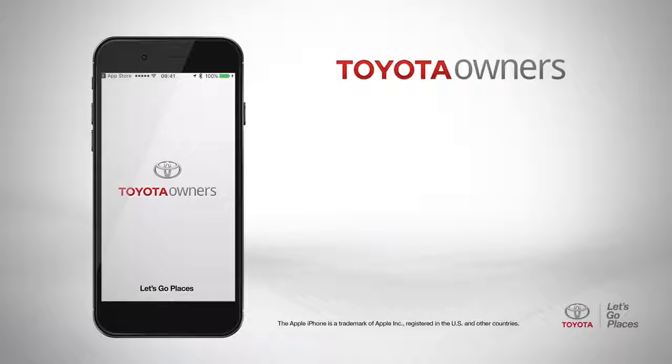It's called the Toyota Owner's App, and it's available as a free download from Google Play or iTunes.